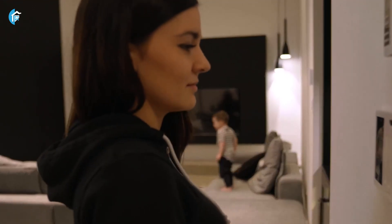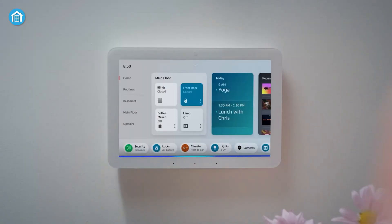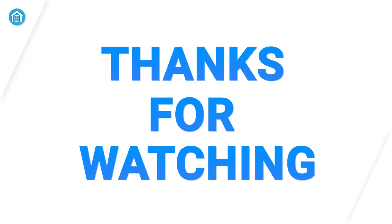Alright, that wraps up our list of 7 best smart home control panels. Which one are you picking? Drop your choice in the comments below. And if you found this video helpful, don't forget to hit that like button and subscribe for more. Thanks for watching, and we'll catch you in the next one.